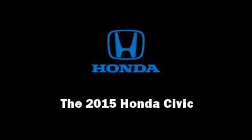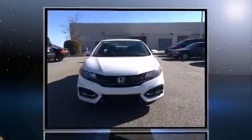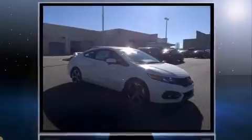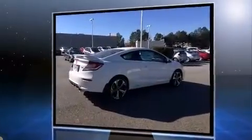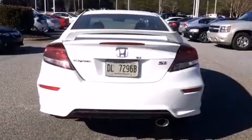Discerning drivers will appreciate the 2015 Honda Civic. This two-door, five-passenger coupe will allow you to take command of the road with confidence. Honda made sure to keep road handling and sportiness at the top of its priority list. It features a standard transmission, front-wheel drive, and a 2.4-liter four-cylinder engine.